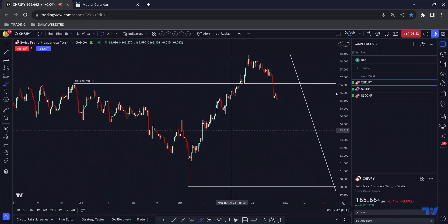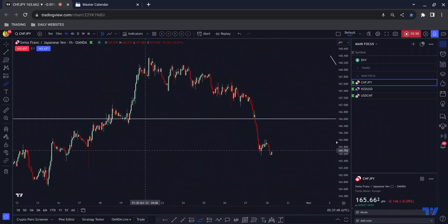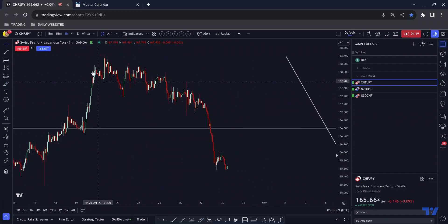If we really zoom in you can see the psychology. Price breaks above, comes back down — many people see this as a retest and start getting long. It taps into this area again, many people again see this as a retest and start getting long. Then price goes sideways for a period of time and comes crashing to the downside.